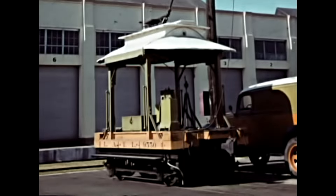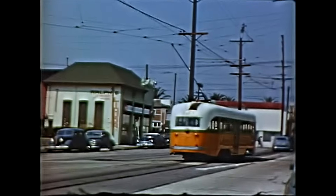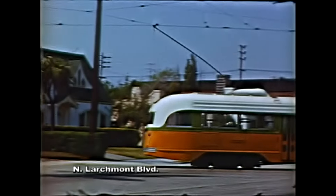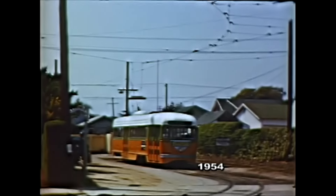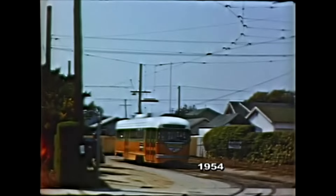Along with the J and P lines, the R line was modernized and converted to all-PCC cars by late 1948. These PCC cars needed turning on loops or Ys at their end points, such as this one added on North Larchmont.